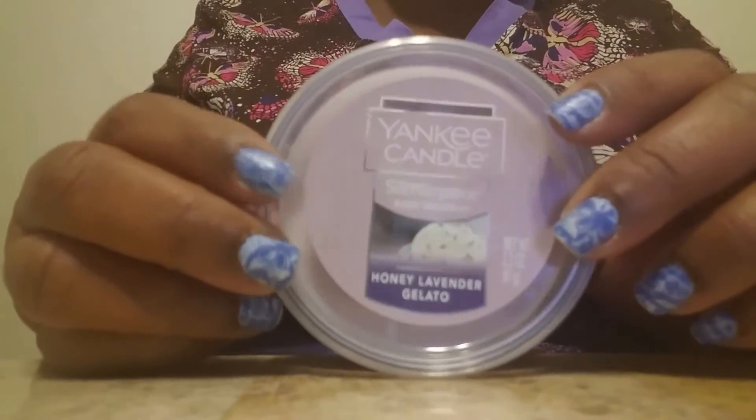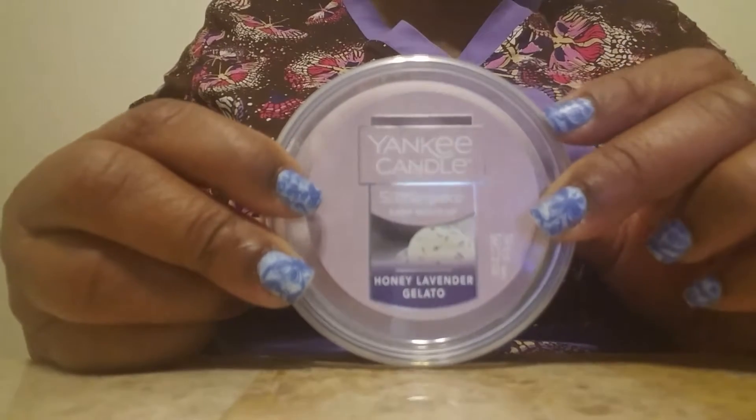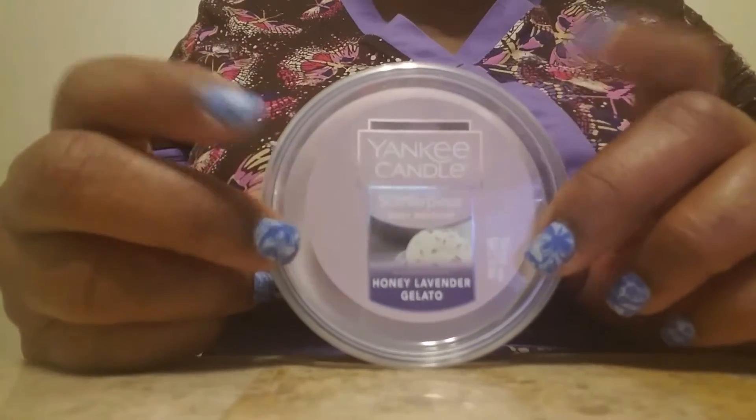I don't have a melter, but I've been told I could break this up into manageable size pieces and use it in my wax melt warmer from Bath and Body Works — I watched Tina D. Valicious on here and he confirmed that, yes, I can take this out. But what made me buy it is it smells so good.